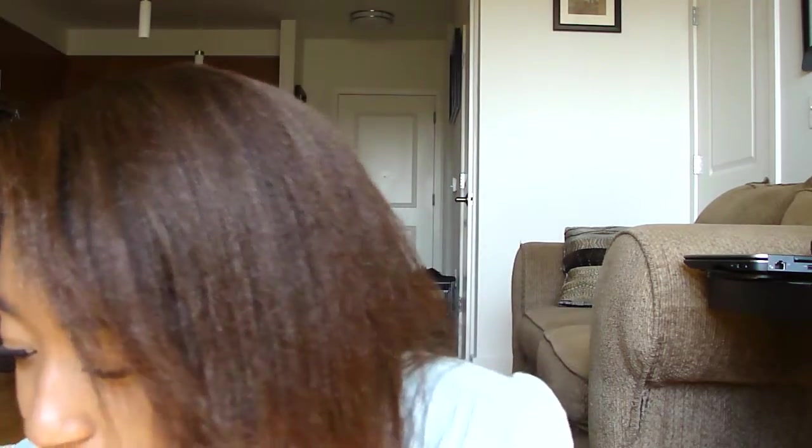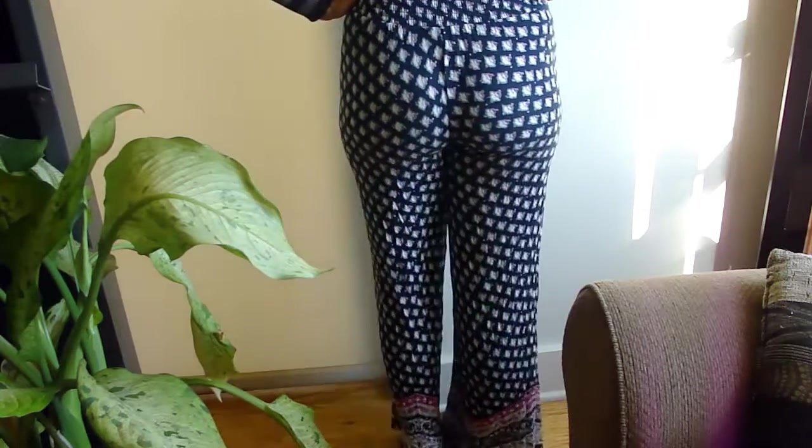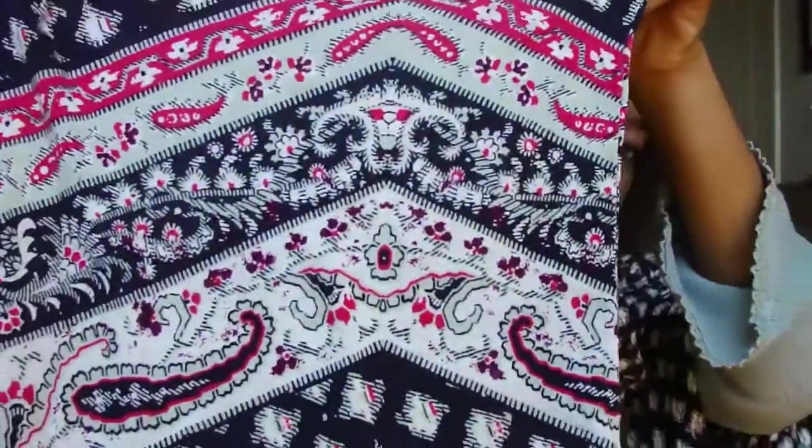Then I went to Target and got these shorts — they were in my first week of school outfit-of-the-week. The waist looks tiny but it stretches a lot. They're a little see-through on the butt but I don't really care. I love the style — you could even wear these on the 4th of July. They're about $25.